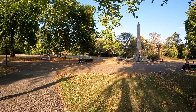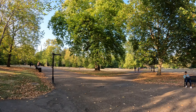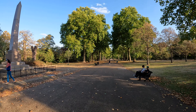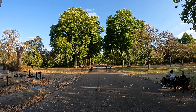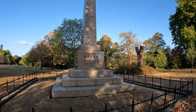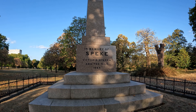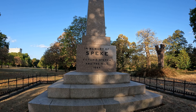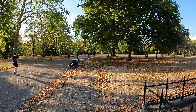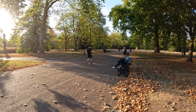Beautiful, beautiful breeze. So this must have been a long time ago — in memory of Speki Victoria Nianza, and the Nile. I think the Nile is referring to the River Nile, but I don't want to sound silly if I'm wrong.